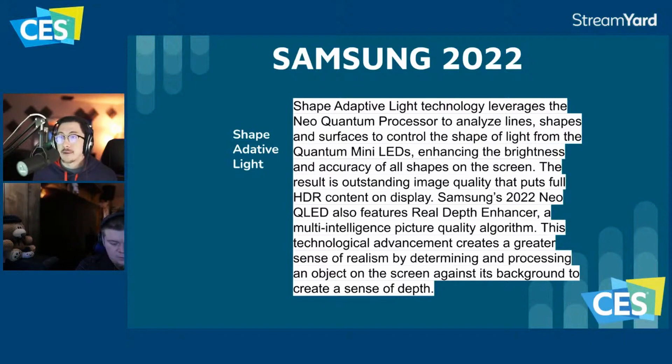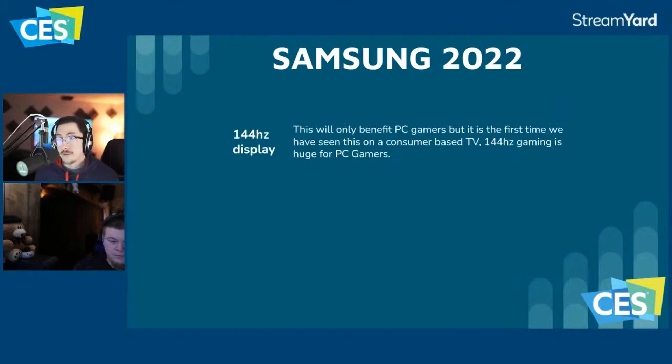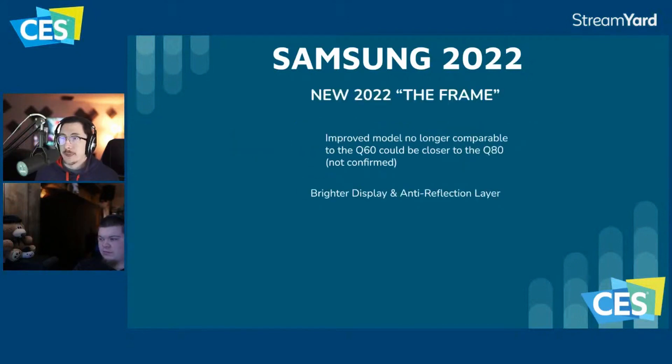The 144Hz display is really only going to benefit PC gamers, but it's the first time we've seen this in a consumer TV. If you're looking at a 50-inch compared to a 48-inch LG C2, you might consider this if you're a PC gamer. TCL is also putting 144Hz displays on their TVs this year.